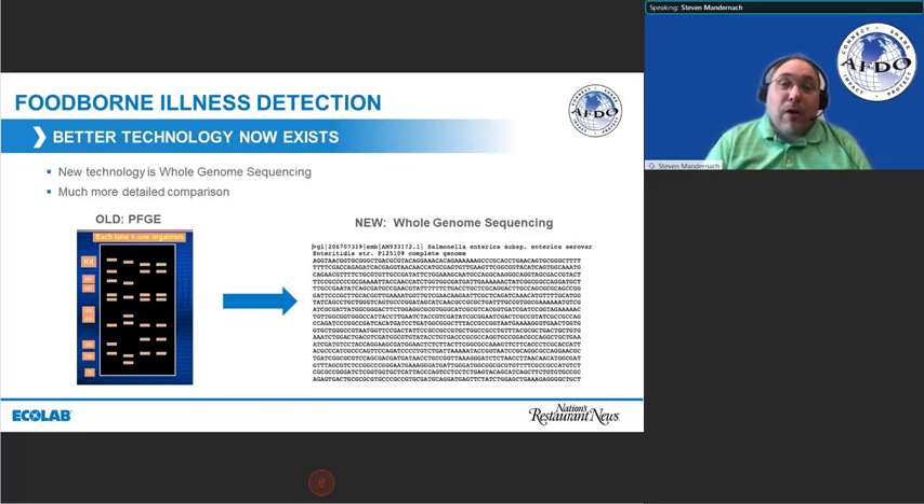If you think of it like this: PFGE is a little bit like comparing the chapter names of a book. We could look at the individual illness and potentially the bacteria or pathogen found in the food or the environment and compare them. With whole genome sequencing, it's like we're comparing every word in the chapter to see if they are indeed the same organism. It's become much easier to make those connections. With PFGE, there were times we just weren't sure — it looked close, but may or may not be related. With whole genome sequencing, we're in a much better spot.